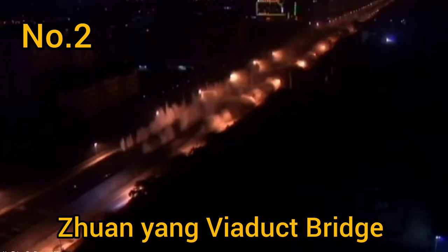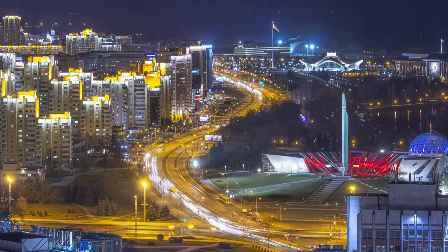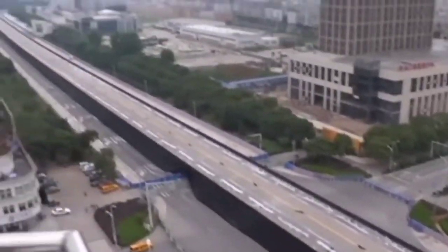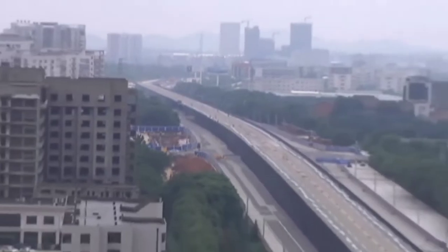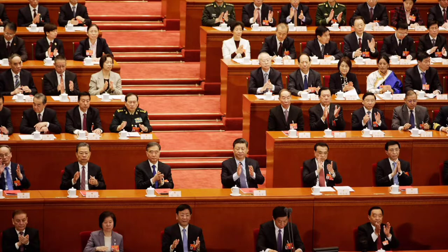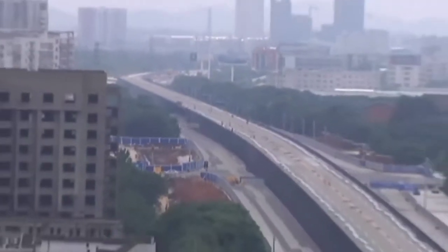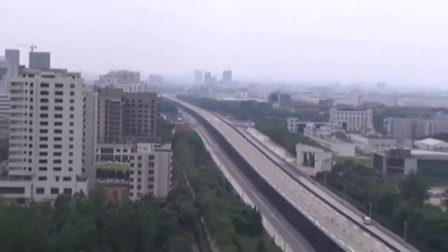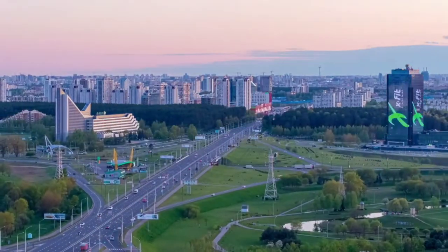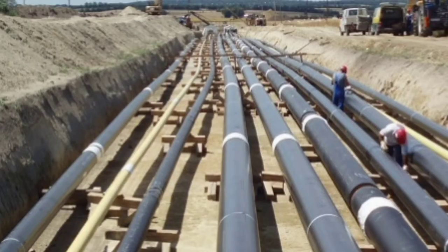Now let's move to number 2, which is the longest concrete bridge demolition in China's history — the 3.5 km long Xuanyang Viaduct, located in the eastern Chinese city of Wuhan. It's an important part of China's National Highway 318. In 2013, the government decided to replace this bridge as its design capacity was far below what was needed. Demolition of a 3.5 km long bridge is not an easy task, and the bridge was closely surrounded by residential buildings.